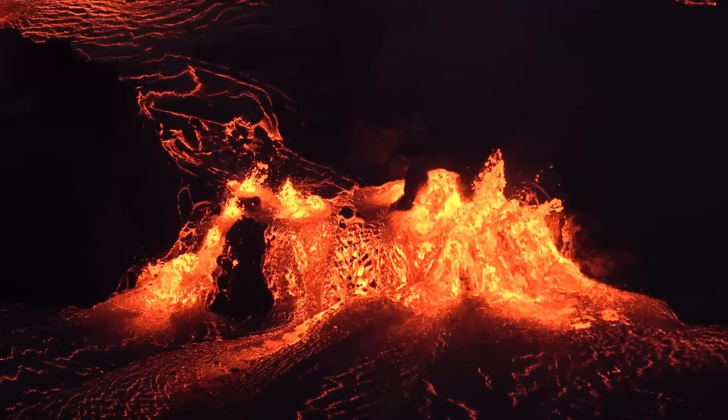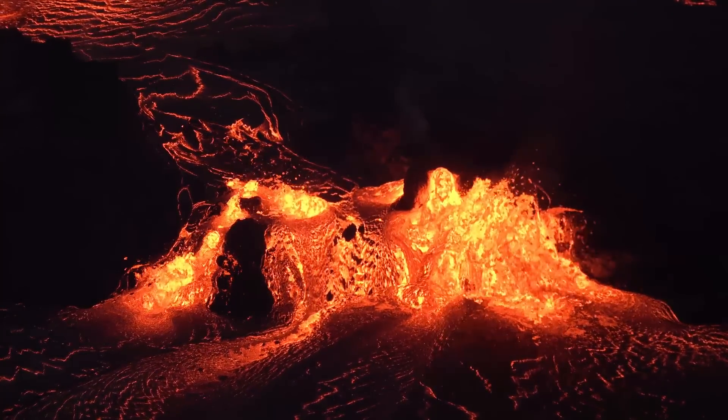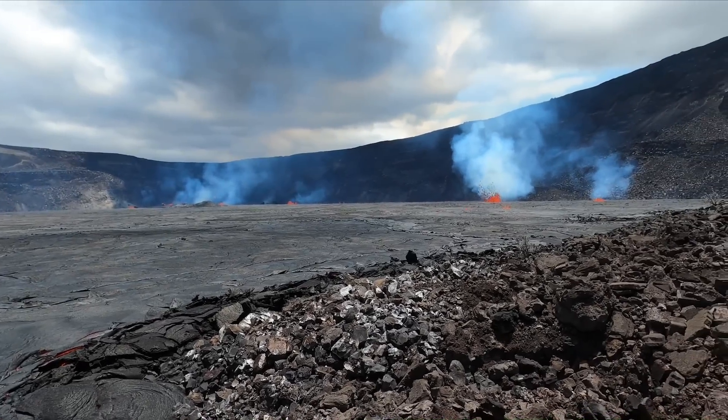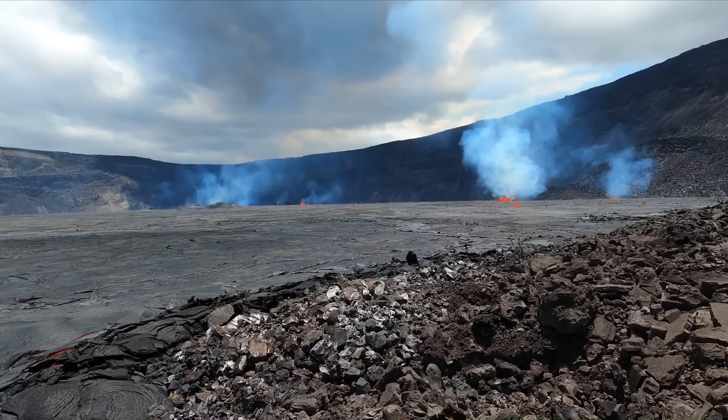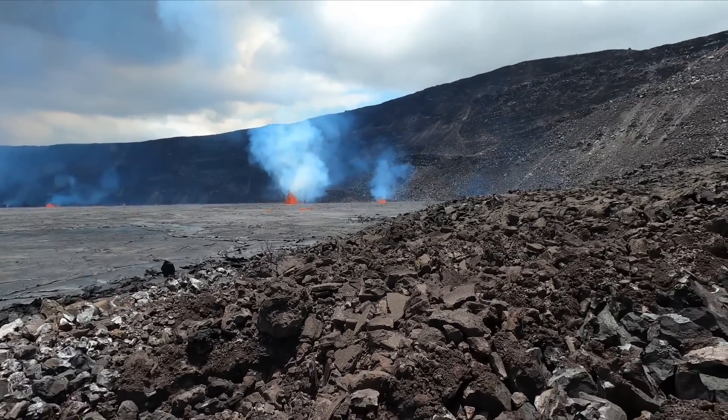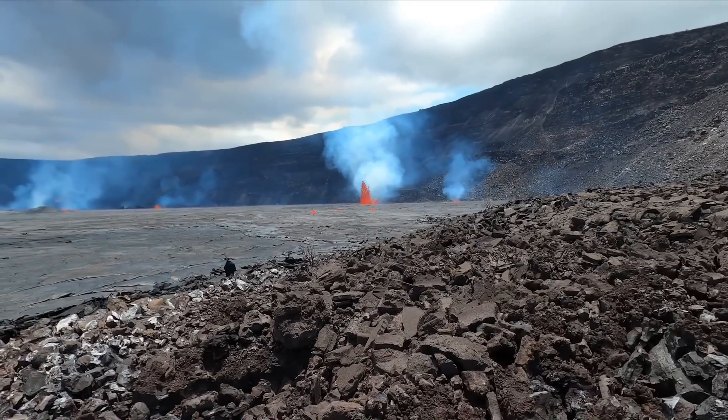Things were far more intense when lava first broke through the surface on June 7th. Just a few hours after the eruption began, this video was recorded showing a geologist scouting the perimeter of the crater floor for a location to best sample the lava being produced by the new vents that opened earlier that morning.